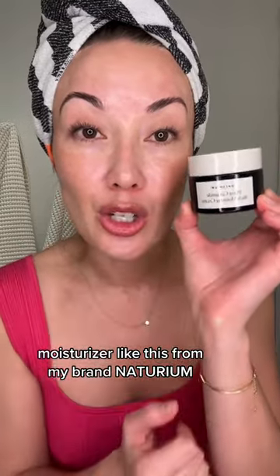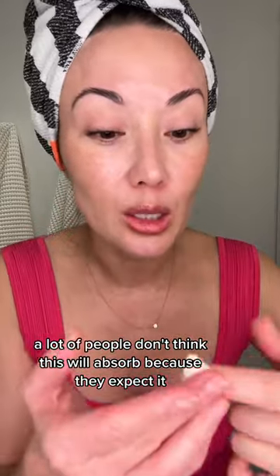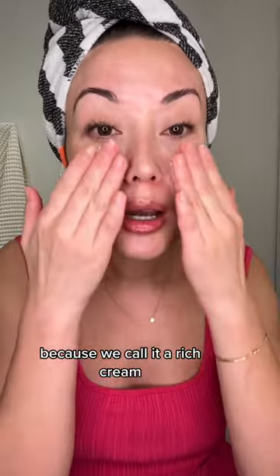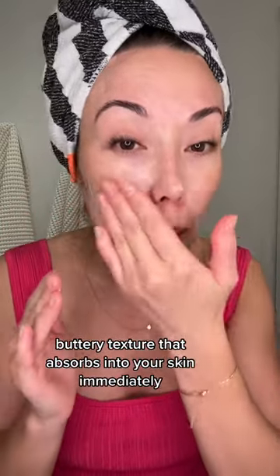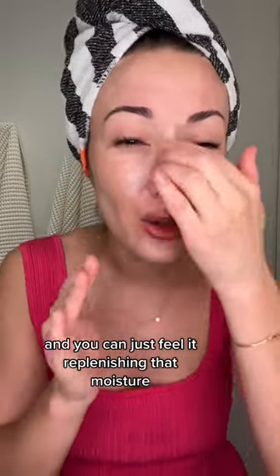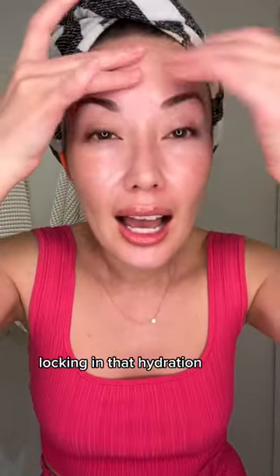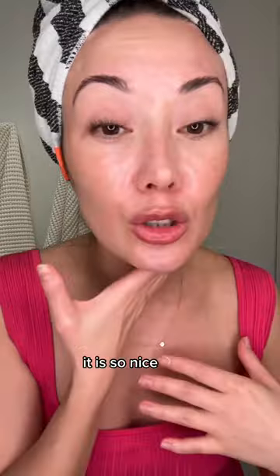A moisturizer like this from my brand Neuterium — this is our Plant Ceramide Rich Moisture Cream. A lot of people don't think this will absorb because they expect it to be really thick since we call it a rich cream, but you can see it is this nice buttery texture that absorbs into your skin immediately and you can just feel it replenishing that moisture, locking in that hydration. It feels so good on your skin.